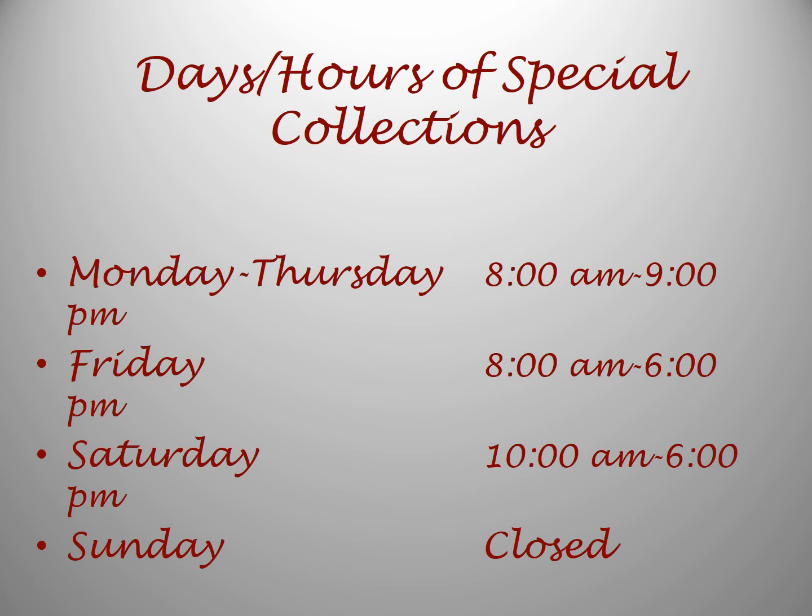The days and hours of Special Collections are a little bit different from the regular Harold B. Lee Library. Monday through Thursday, it's open at 8 a.m. and closes at 9 p.m. On Friday, it opens at 8 a.m. and closes at 6 p.m. On Saturday, it is open at 10 a.m. and closes at 6 p.m. And on Sunday, it is totally closed.